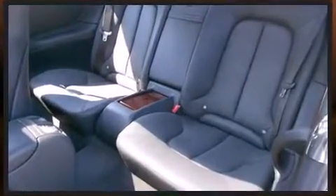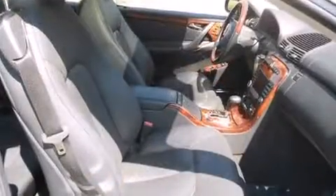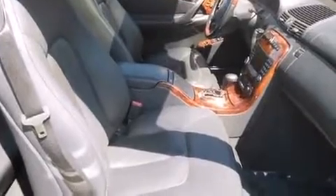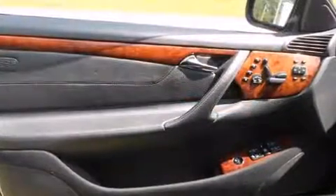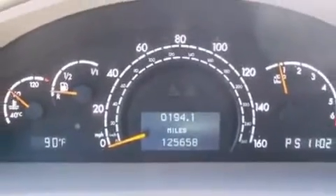Mercedes-Benz ensures the safety and security of its passengers with equipment such as front and rear side impact airbags, brake assist, and four-wheel disc brakes with AVS. Safety and maximum capability are assured via self-leveling rear suspension, which maintains optimal driving geometry.